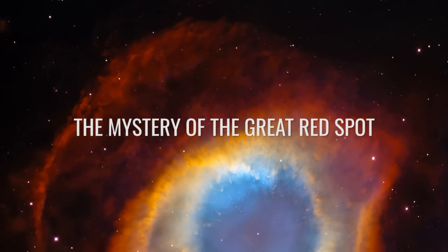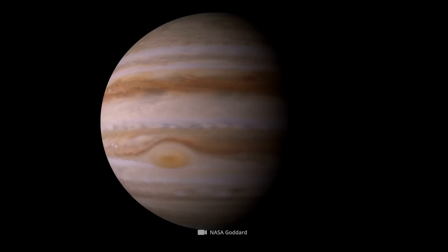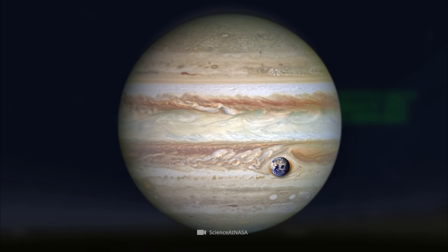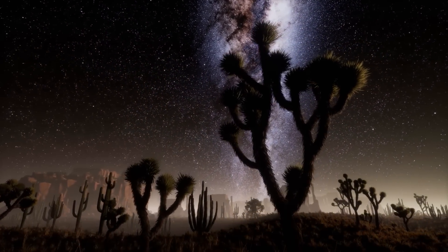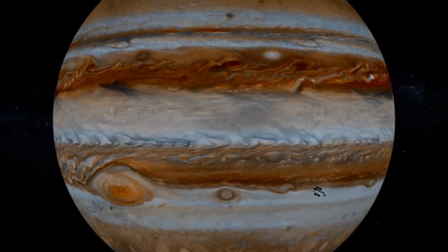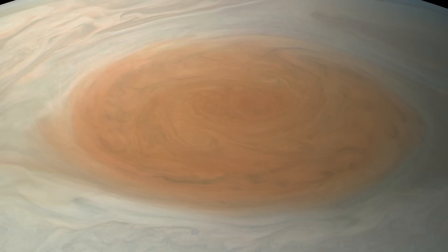The Great Red Spot was once three times the size of the Earth, but it shrank over the past 20 to 30 years, and today only one Earth would fit inside. That's certainly gigantic enough, yet this process caused researchers some headaches. They didn't know if the storm was a strange anomaly that could almost be called a Jupiter disease, or if this storm could even be important to the balance of the gas giant.